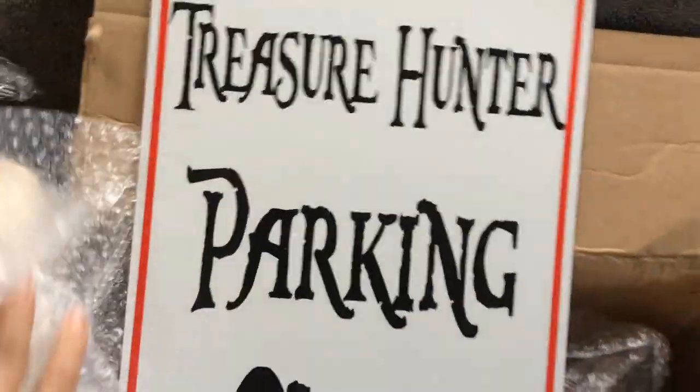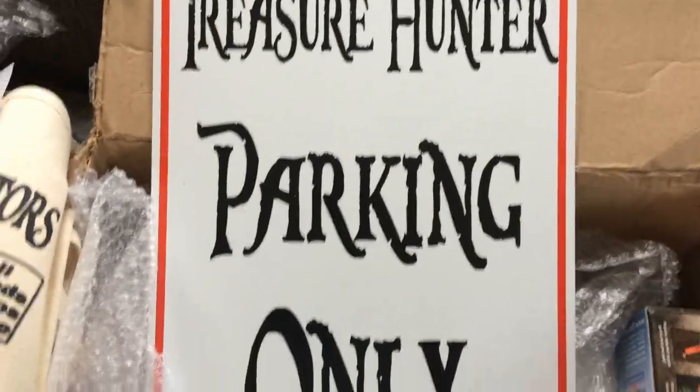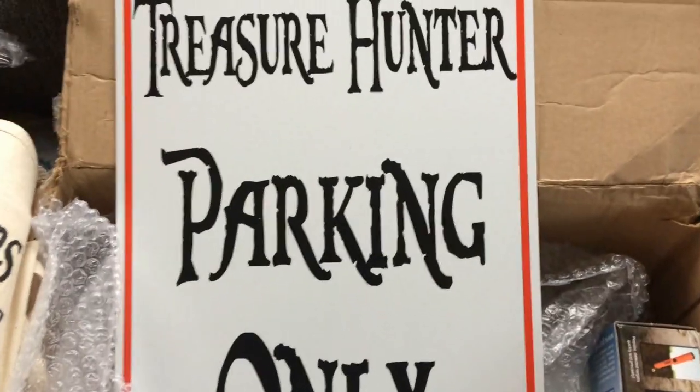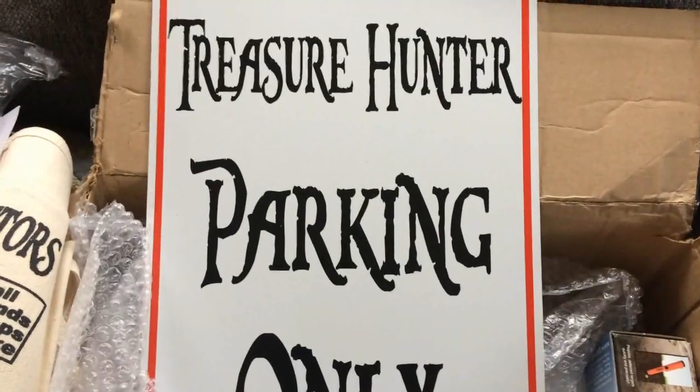Most of you have already seen these great parking signs. They are made of metal and they say 'Treasure Hunter Parking Only.' I just gave away my last one, and he sent a couple more for me to give away, so be looking for that.